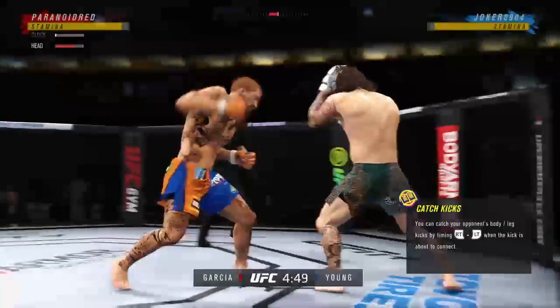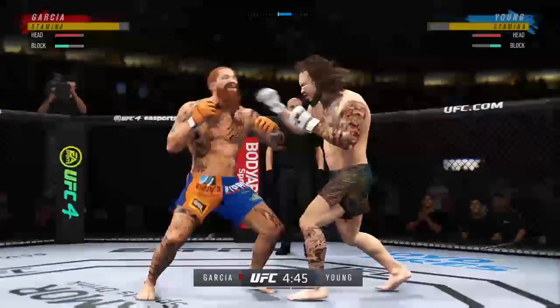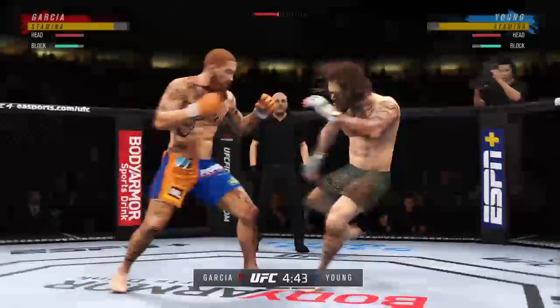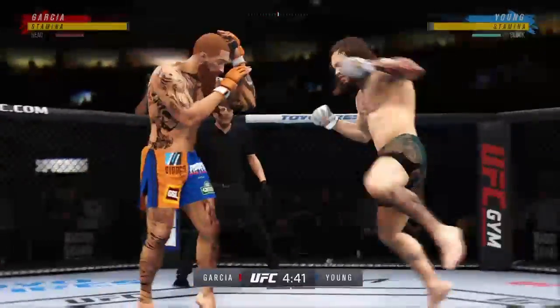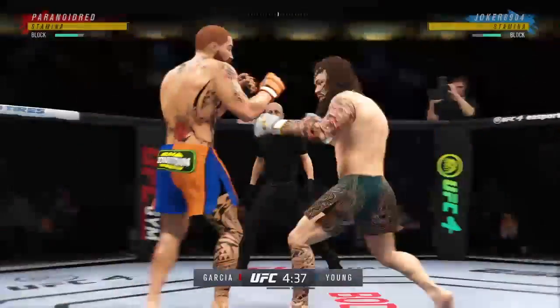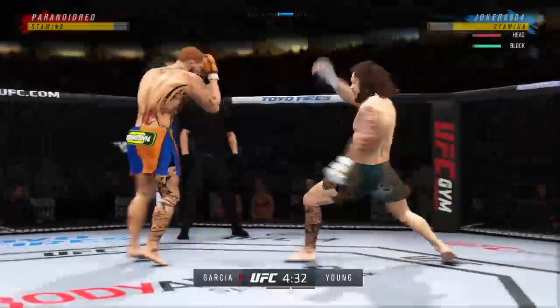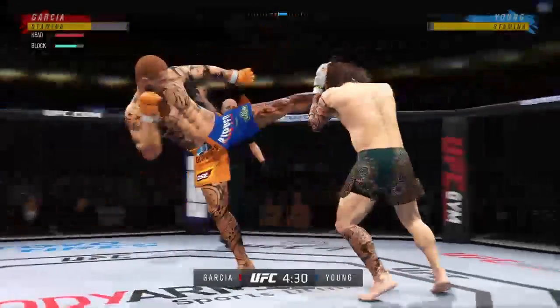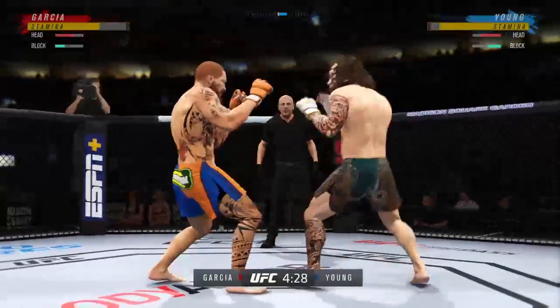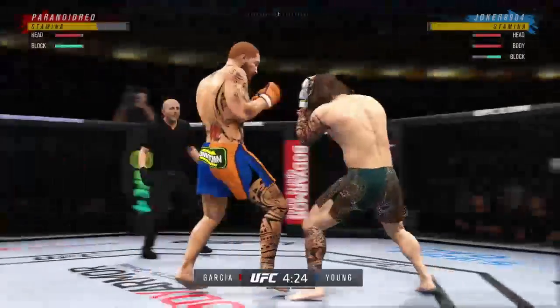He's taking on a true submission specialist. And when you talk about submission specialists, nobody matches up to this guy. He is that good at getting it to the ground and choking you out. Look at the whip action that comes from him throwing that kick. He's able to check the high kick.